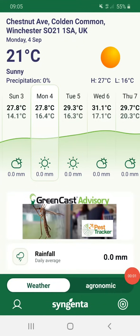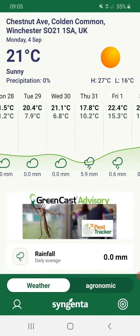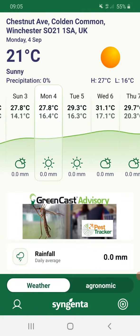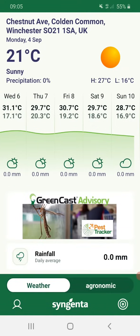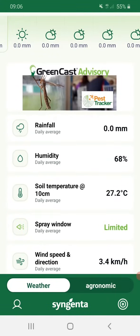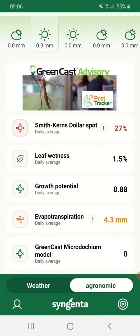Hello, Glenn at Syngenta here. Just a quick look at Turf Advisor. After a fairly drab last week, maxing out with kind of 22 degrees and end of the school holidays, it looks like we're at the beginning of a little warm-up — true to form, kids go back to school and the weather picks up. So it looks like we may hit 30 degrees this week. Let's flip over to my agronomic dashboard as I've got it set up.